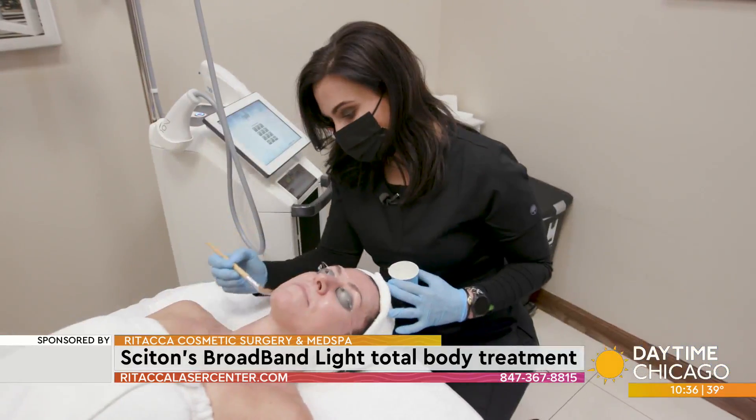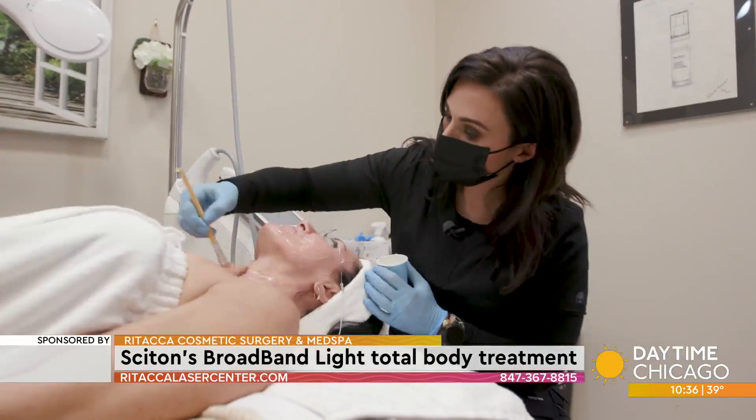This gel is just gonna help the laser slip and it's gonna help keep your skin cool through the treatment. The BBL is gonna give you more radiant, beautiful, younger-looking skin.